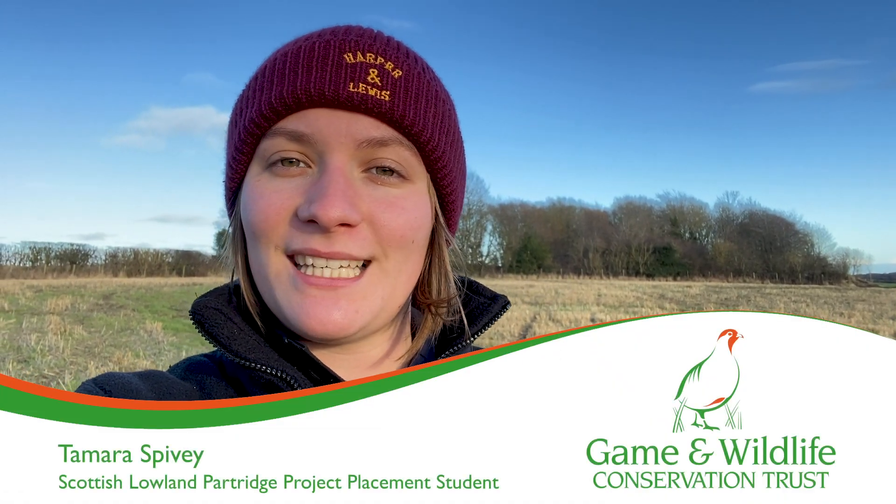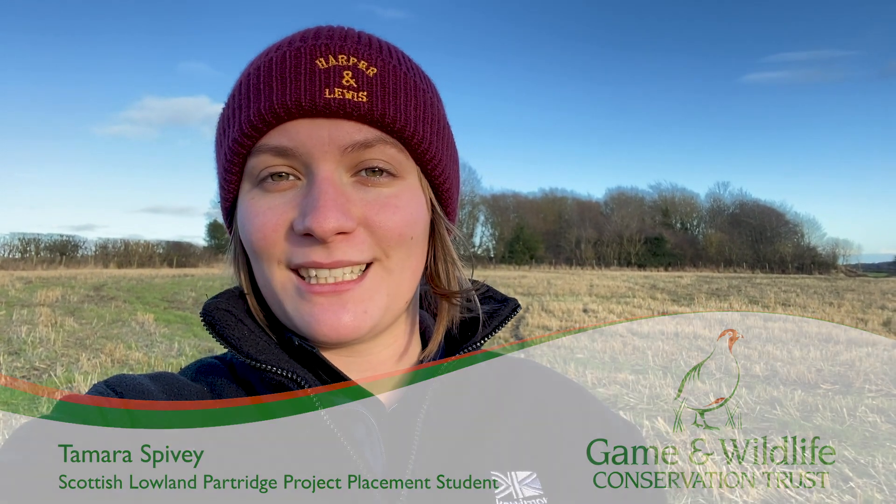Hi, I'm Tamara and I'm taking a BSc in Zoology with a Year's Placement at Reading. I'm spending my placement year working for the Game and Wildlife Conservation Trust with their Scottish Lowland Research Department. This means I get to live in Scotland for a year, which is amazing, and I've gained some invaluable experience so far.